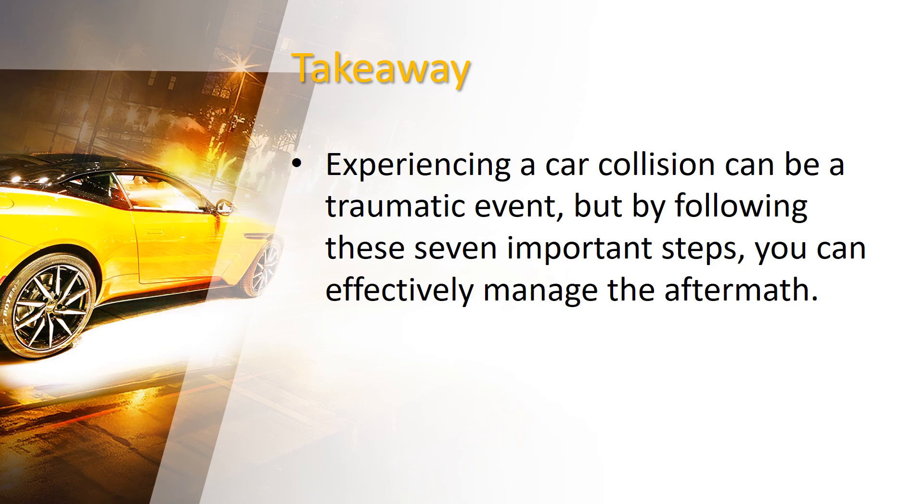The takeaway is this: experiencing a car collision can be a traumatic event, but by following these seven important steps, you can effectively manage the aftermath. Throughout the process, it's important to stay calm and organized. Taking these steps will not only protect your rights, but also contribute to a smoother resolution and help you move forward after the car accident.